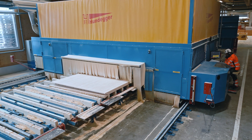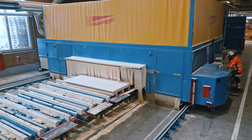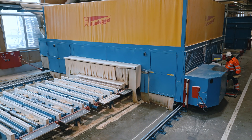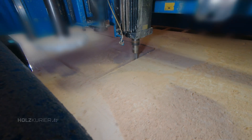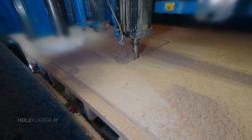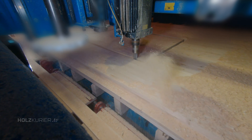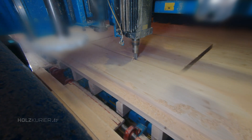In a CLT plant, tools are the most important part. Over the past few years, processing has become more complex, with more milling and cutting being done. Also, customers want a higher degree of prefabrication. To meet these requirements and maintain the current capacity, you need the right tools.